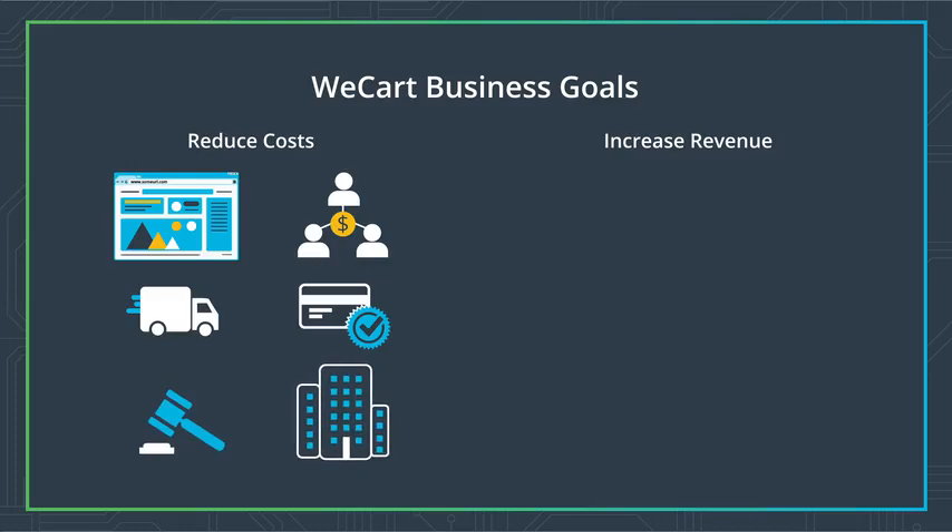Next, let's focus on increasing revenue. To do this, we will need to get new customers, as there are a lot of people who don't know about the product — we need to get their attention.